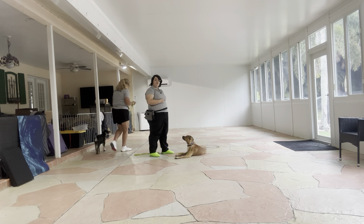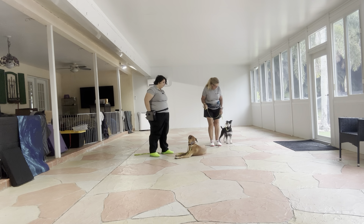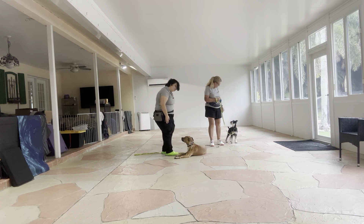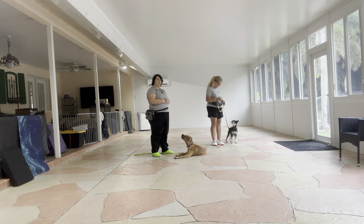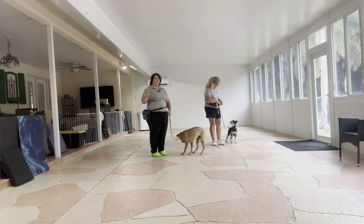All right. When Trudy's ready, she's just going to say Obi's name and then take a couple extra steps. Good boy. Stay. And when I'm ready, I'm going to go ahead and tap Baxter on the head just to release him. Okay. That was a really nice job from both dogs.